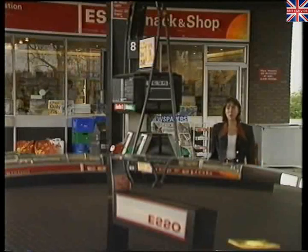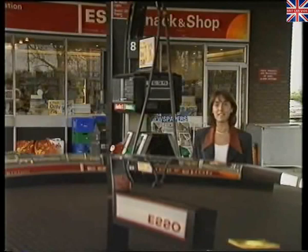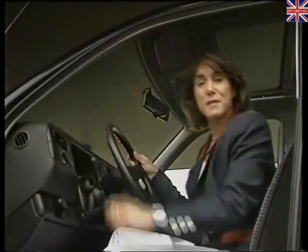The answer, of course, is that this Golf has been designed to give the best possible economy for your everyday use. In the first place, it doesn't waste fuel by leaving the engine running. When you lift your foot, the engine cuts off and you simply freewheel along.